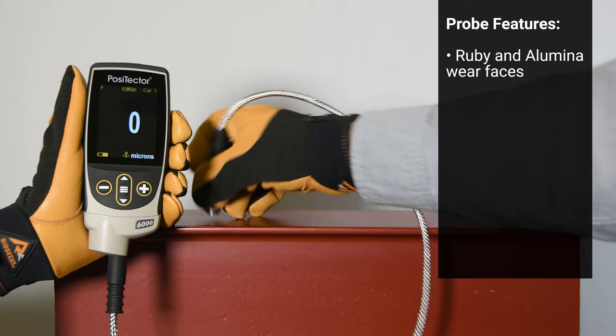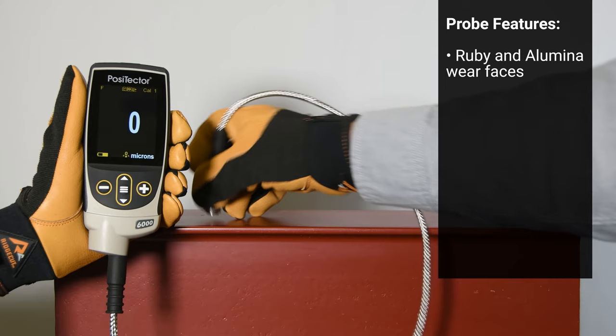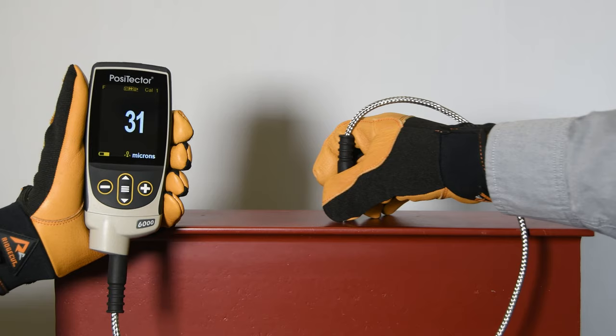Ruby or Illumina probe tips eliminate wear, meaning that the factory calibration is maintained throughout the lifetime of the probe. Whether out of the box or after years of use, the Positector 6000 will continually provide accurate results throughout the entire measurement range.